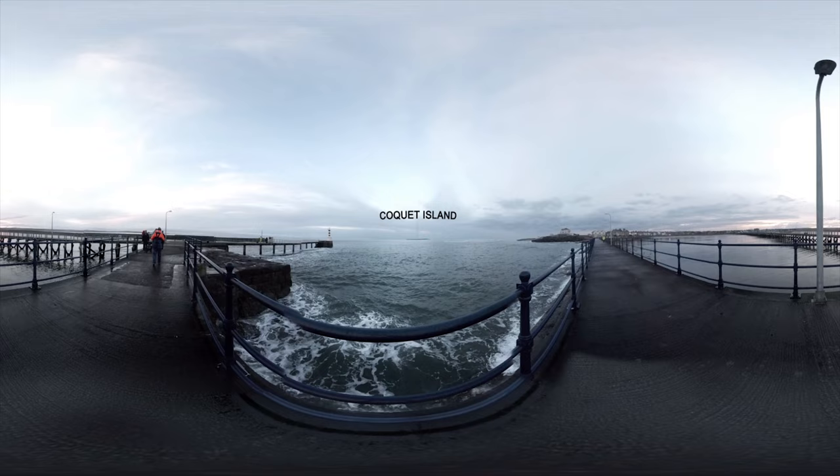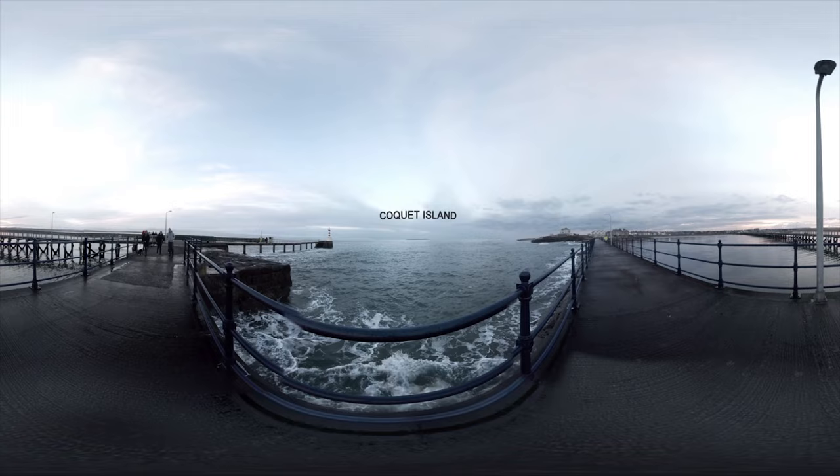Coquet Island is an RSPB reserve about one mile off Amble in Northumberland.